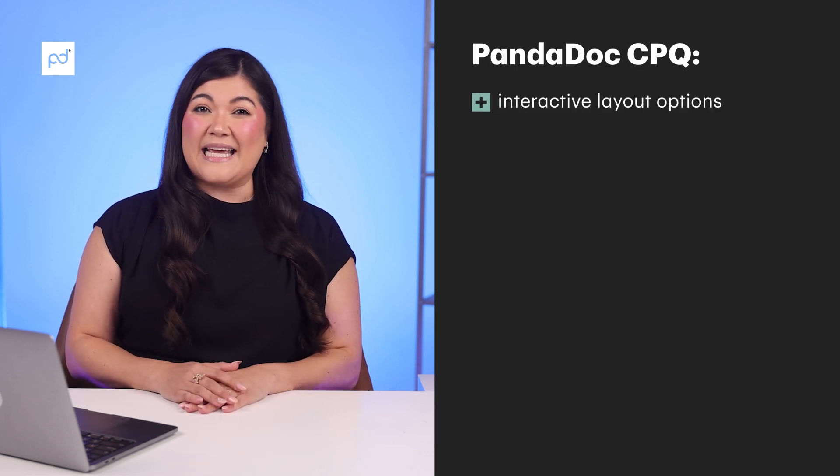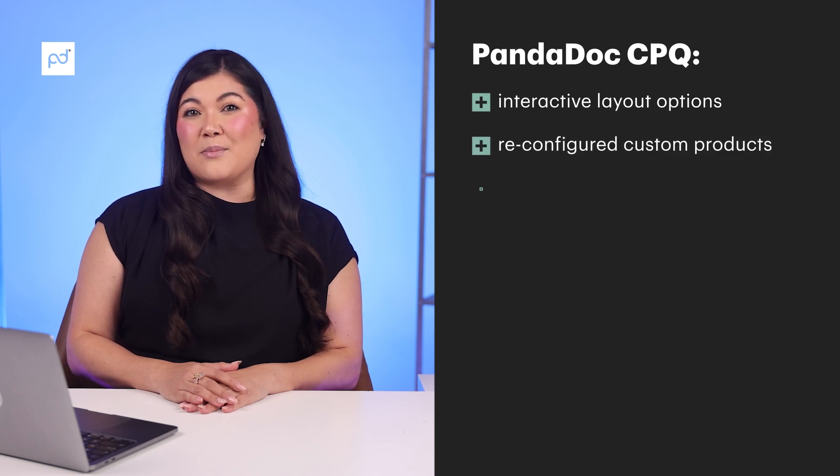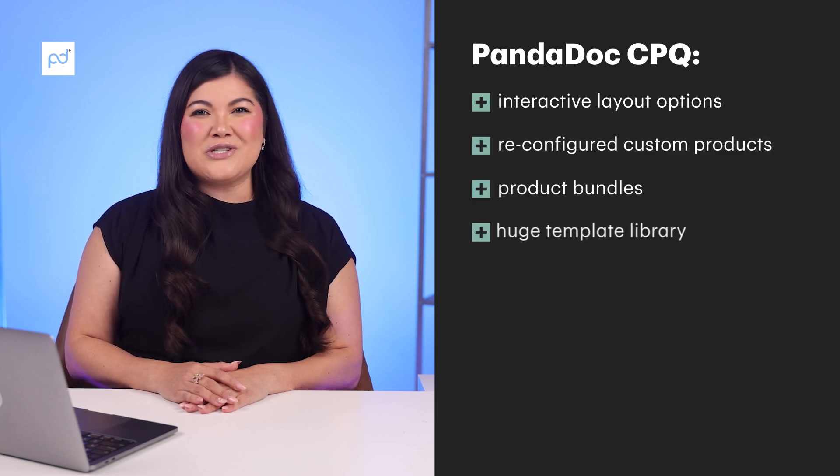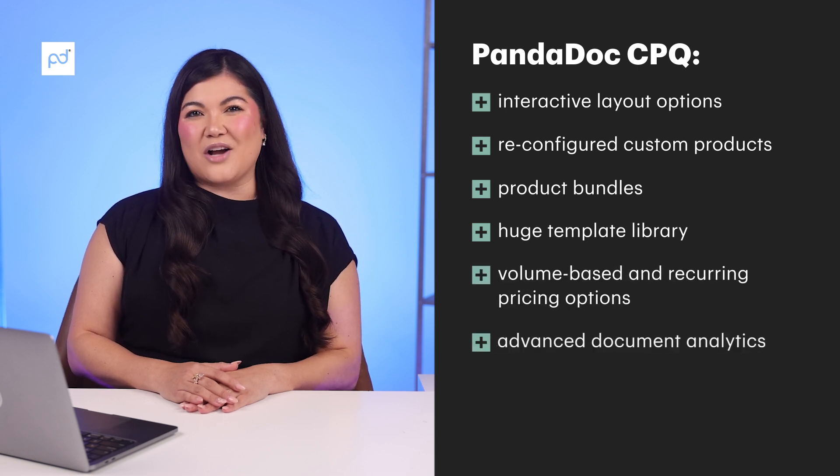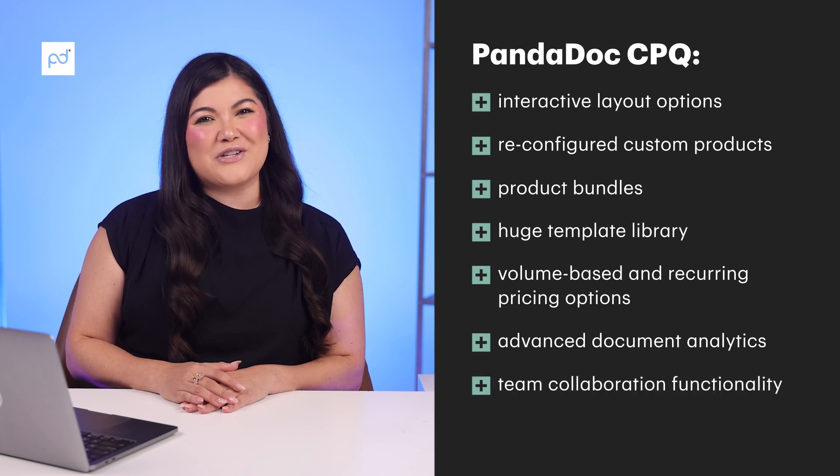With over 2,200 reviews on G2, let's take a look at what Pandadoc CPQ looks like as a quoting software tool. It scored a 4.5 on Capterra, a 4.7 on G2, and an 8.7 on TrustRadius. The most popular features include visually appealing interactive layout options, pre-configured custom products and product bundles, a huge template library, volume-based and recurring pricing options, advanced document analytics, and team collaboration functionality.